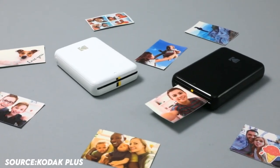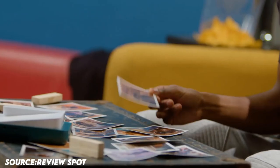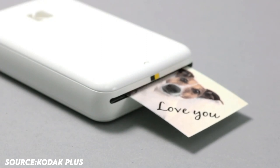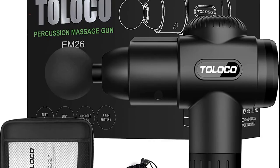The Step Printer is intended for makers and influencers of all ages — those who want the ability to enjoy taking photos. With a built-in lithium-ion rechargeable battery, the portable, lightweight device can print 25 photos after a full charge.